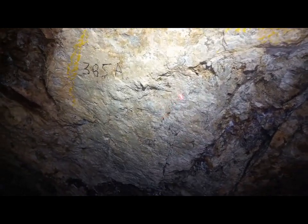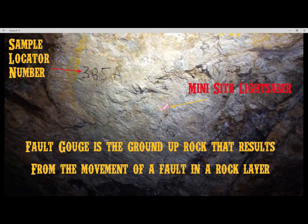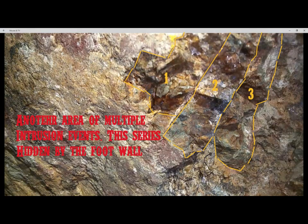As far as crystals go, I'd like to look at this material here. Could be fault gouge, or it could be limestone — I'll show you why I say that in a minute. Nothing really too interesting here.